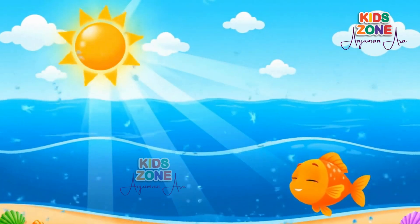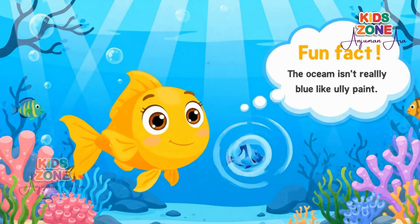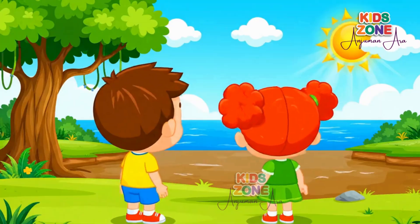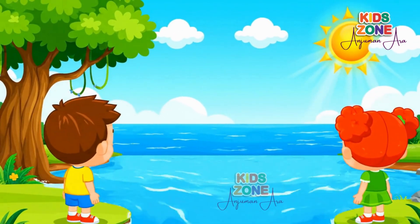That's why our eyes see the ocean as blue. Fun fact! The ocean isn't really blue like paint — it's actually clear. But it looks blue because of the way light travels through water. Cool, right?